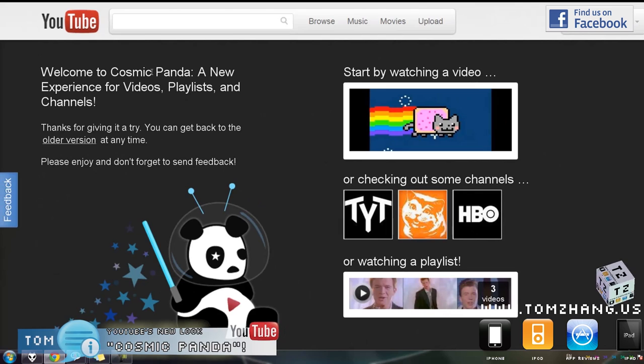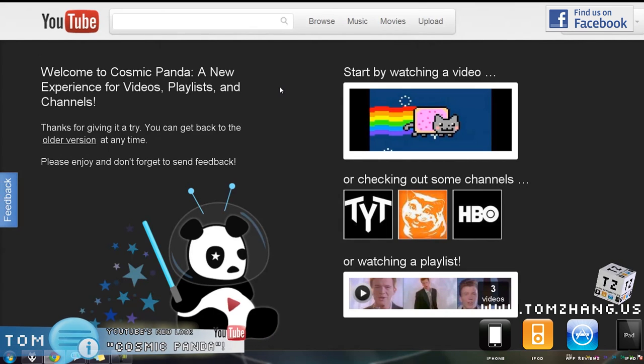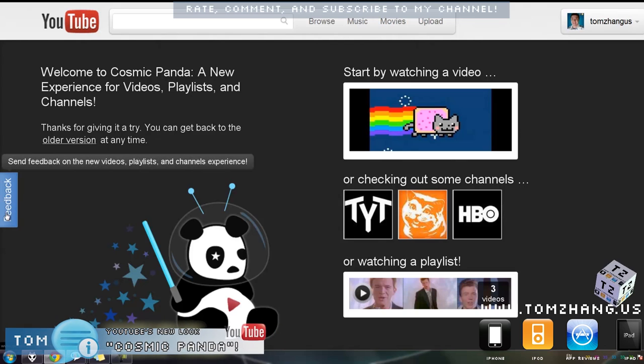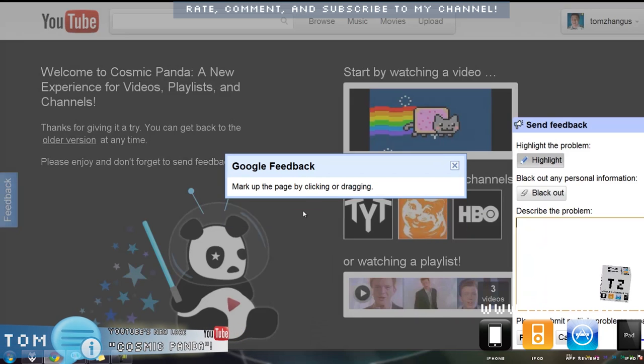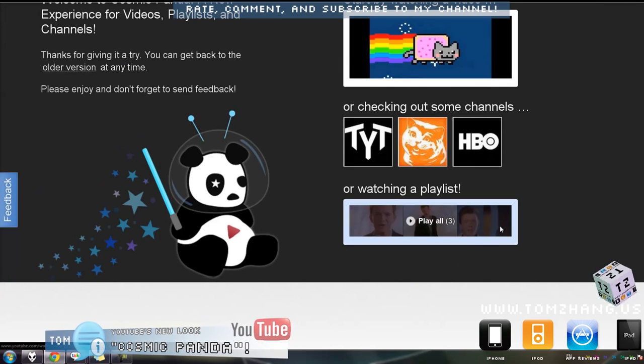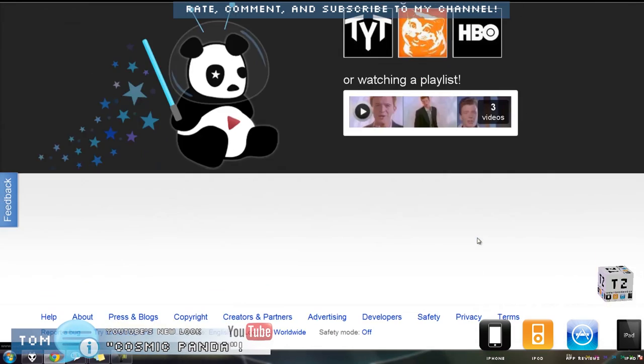Alright, so we have: Welcome to Cosmic Panda, a new experience for videos, playlists, and channels. Thanks for giving it a try. You can go back to the old version by clicking this link right here at any time. And there is the feedback.